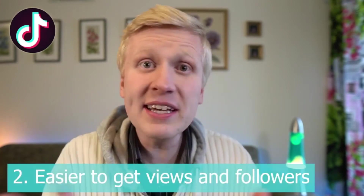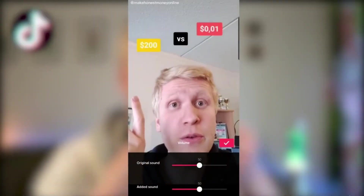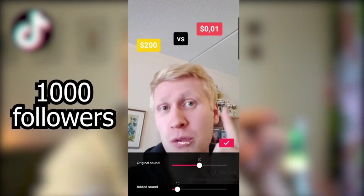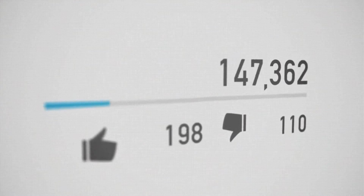The second benefit is that it's easier to get followers and views on TikTok than on YouTube, Instagram, or other platforms. When I created my first serious video, it took only one week to get 1,000 followers — the same journey from 0 to 1,000 on other platforms would have taken months. I also got more than 1 million views in two weeks after publishing my first serious videos, so you can get views and followers fast if you know what you are doing.